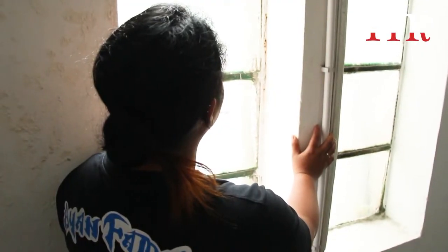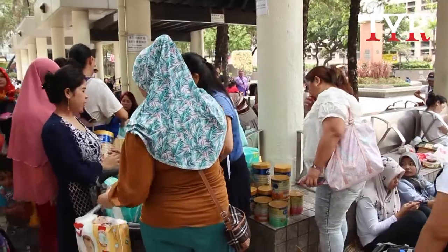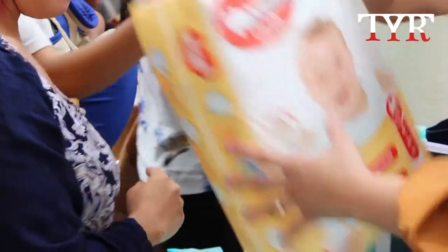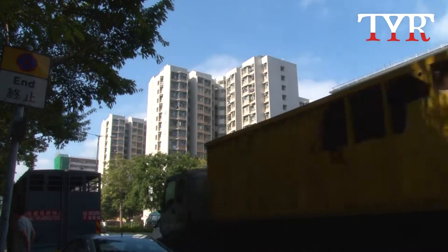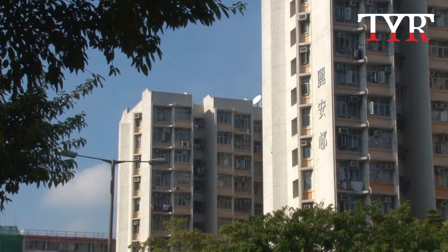So for asylum seekers like Cheryl, life in Hong Kong is like being stuck between a rock and a hard place. The financial or humanitarian scheme is really a disaster. The government provides $1,200 in food coupons, $1,500 in rental assistance, and some allowance for transportation. One can hardly find a place to stay with that amount of money, and the food coupon value is certainly not enough.